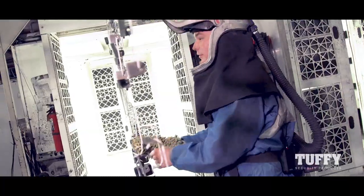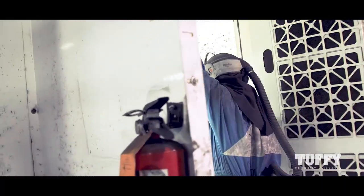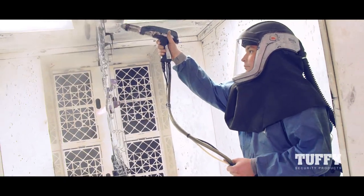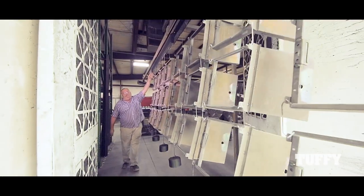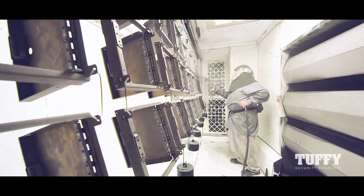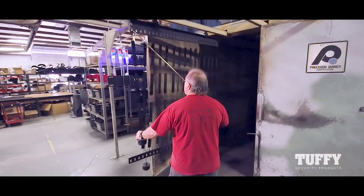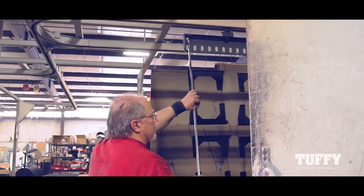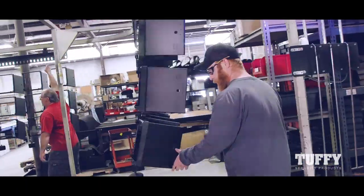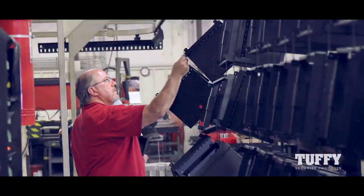We're about to shove these into the booth and I'm about to powder coat them. Powder coating is pretty much what it sounds — you're shooting powder onto the metal and then we stick it into the oven. The advantage is it's a lot stronger than paint and a lot more durable. Once products are coated, they are sent to the oven. When temperatures inside the oven reach 400 degrees Fahrenheit, the powder liquefies. Within 20 minutes the curing process is complete.